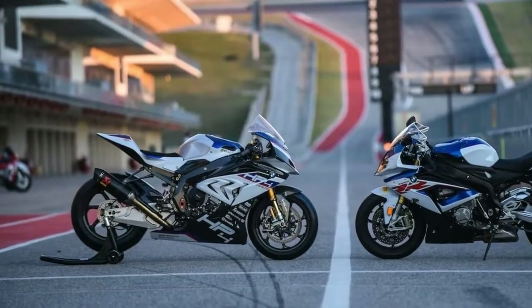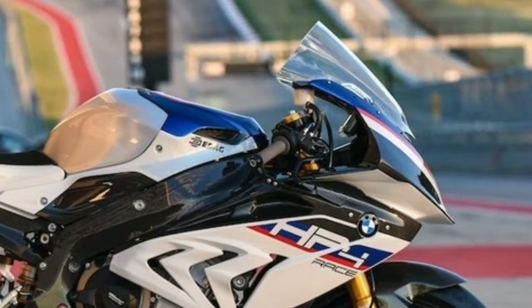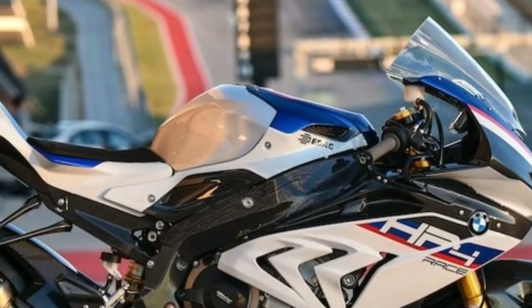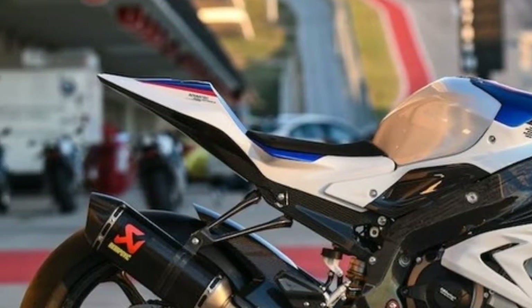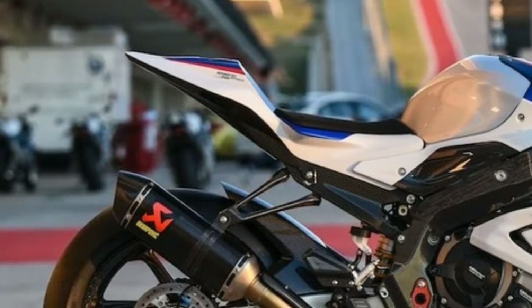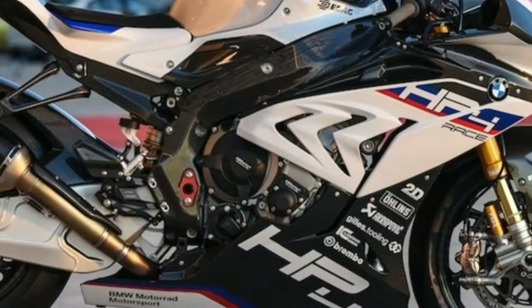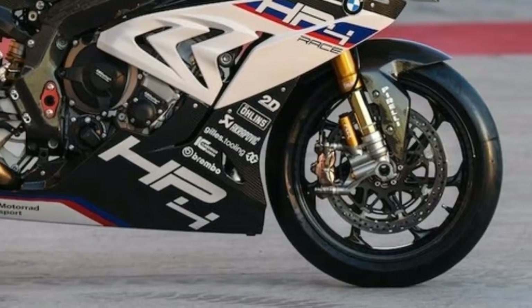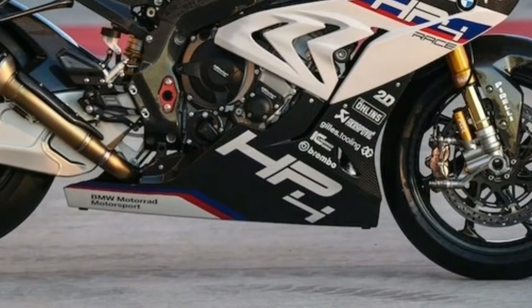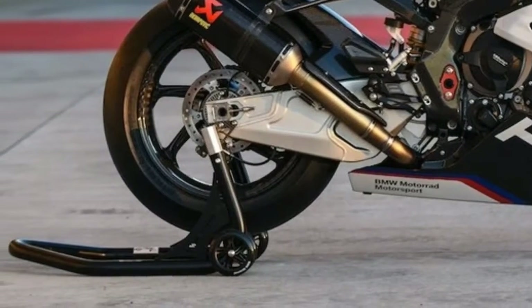Fast Fact #1: The 2018 BMW HP4 Race tips the scales at just 377 pounds, thanks to three chassis elements entirely constructed of carbon fiber: the frame at 17.1 pounds, the self-supporting rear frame, and the wheels. This is immediately noticed when you sit on the HP4 Race, and the lightness feels even greater when you release the throttle. That awareness for lightness hit me quickly while tipping her into any one of the 20 corners on the 3.4-mile Formula 1 circuit.